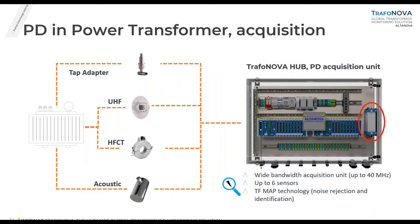For the acquisition part, one transformer can have one or multiple sensor types — tap adapter, UHF, CTs, or even acoustic — all connected to the TrafoNova hub and internally to the PD acquisition unit. This is a wide-bandwidth acquisition unit up to 40 MHz, supporting up to six sensors per unit, with configurations up to 12, 18, or more channels. For TrafoNova hub, we have embedded TF map technology which I will show in the next slides.